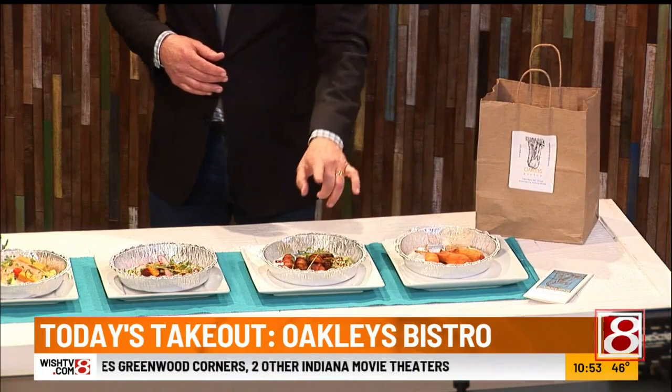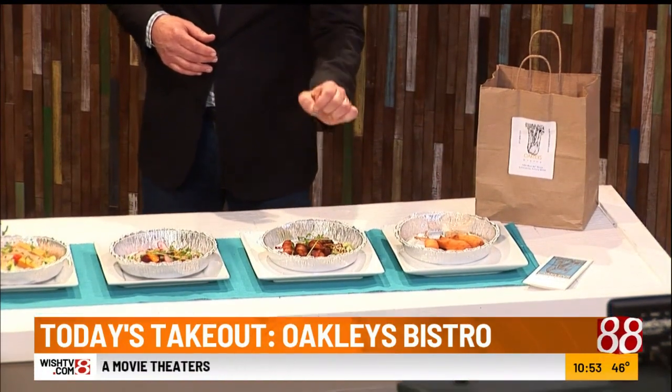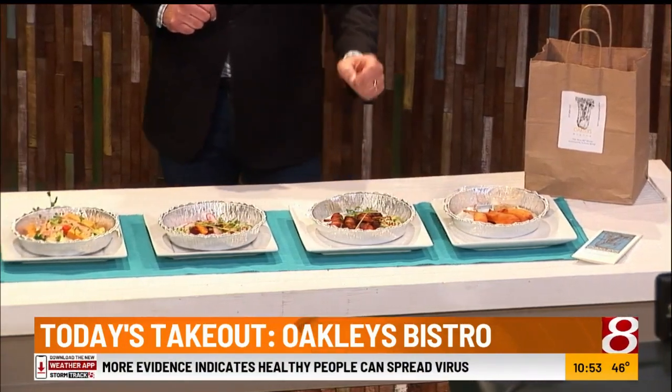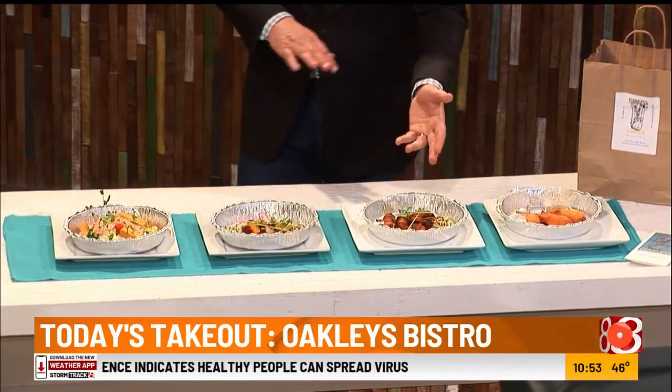We also have bacon-wrapped apricots — sorry, that's six tequila-soaked apricots, I didn't have any — wrapped in bacon and finished with a jalapeno kumquat honey glaze.